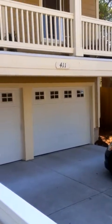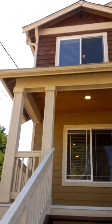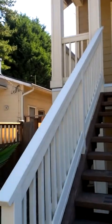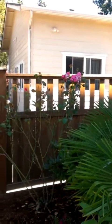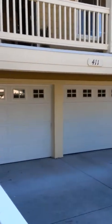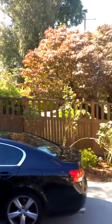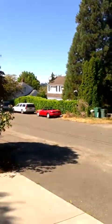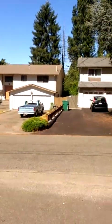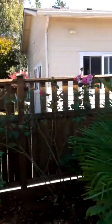This is 411 NE 94th Street. Front entrance, neighbor's house, front steps, two-car garage, and the other neighbor's house. This is a dead-end street. These are the neighbors' houses across the street. Very quiet residential street just off Fifth Avenue Northeast and very close to Northgate Way.